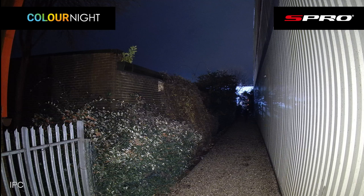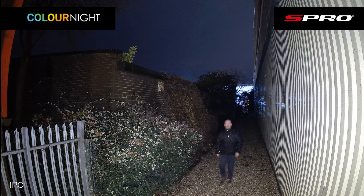Here we have an example of a 4 megapixel resolution camera using color night technology. As you can see, the quality of these nighttime images is greatly improved by the white light LEDs, which you can see illuminating the side of the building. I've paused here approximately 10 meters away from the camera and you can quite clearly see me — it's the color night technology that's improving the recognition capabilities by providing the color image.